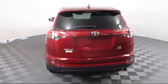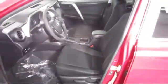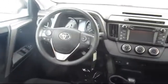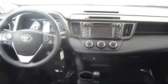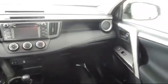Every Toyota Certified vehicle goes through a 160-point quality assurance inspection by Toyota factory-trained technicians and includes a 12-month, 12,000-mile limited comprehensive warranty. You also get a seven-year, 100,000-mile limited powertrain warranty from the date of Toyota Certified Used Vehicle purchase. Additional benefits include one-year roadside assistance, a Carfax vehicle history report, and more.